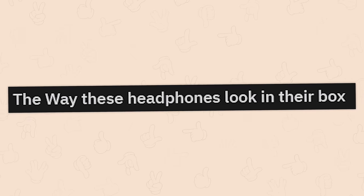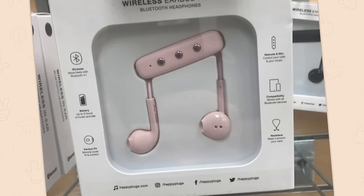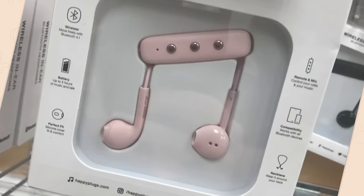The way these headphones look in their box — would you look at that? It's a musical note for a device that plays music.